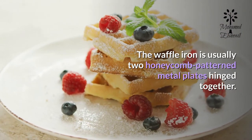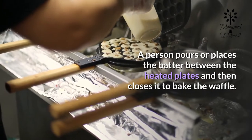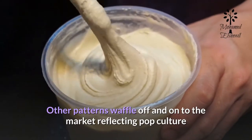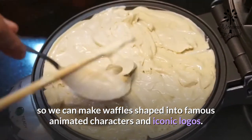The waffle iron is usually two honeycomb-patterned metal plates hinged together. A person pours or places the batter between the heated plates and then closes it to bake the waffle. Other patterns have made it onto the market reflecting pop culture, so we can make waffles shaped into famous animated characters and iconic logos.